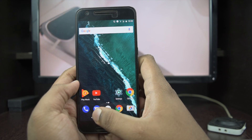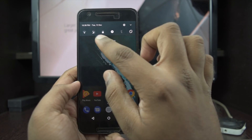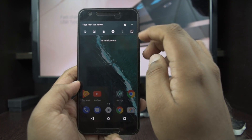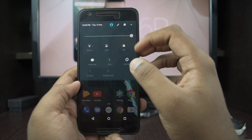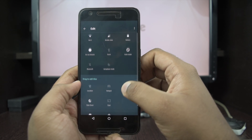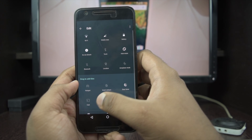The most interesting change is in the UI. The first noticeable change is the notification toggles — now it is 6, which was earlier 5. You can now edit the notification panel more easily using the pen icon, and you can add a few more recently used toggles in the notification panel.